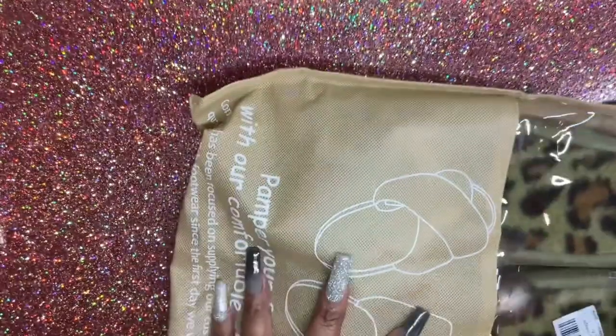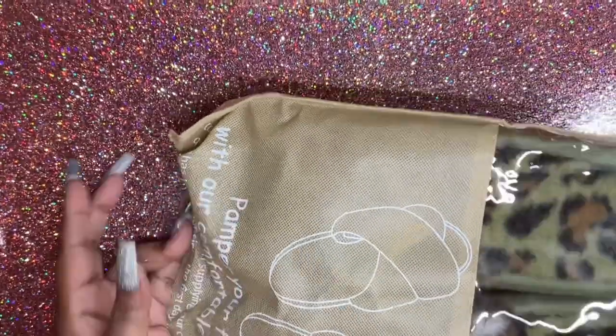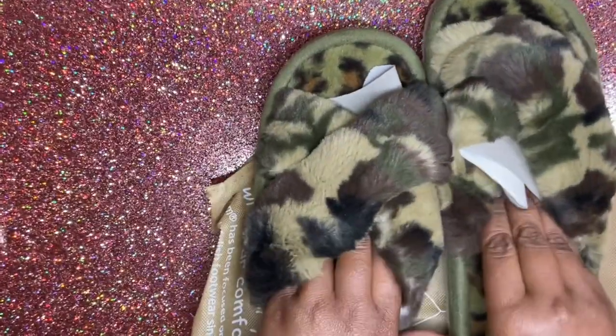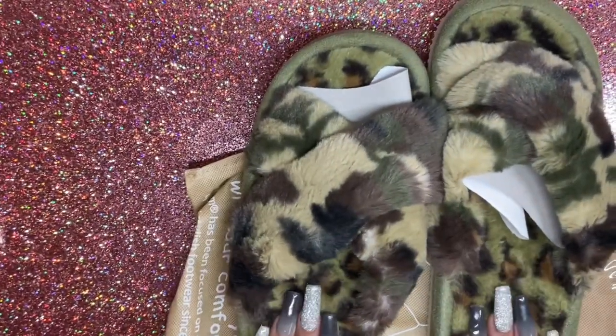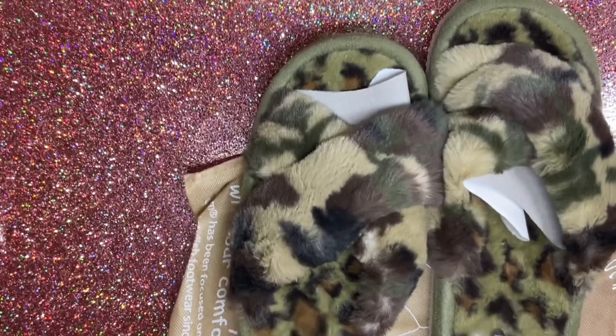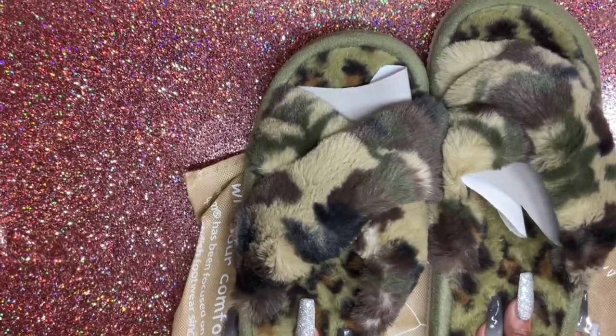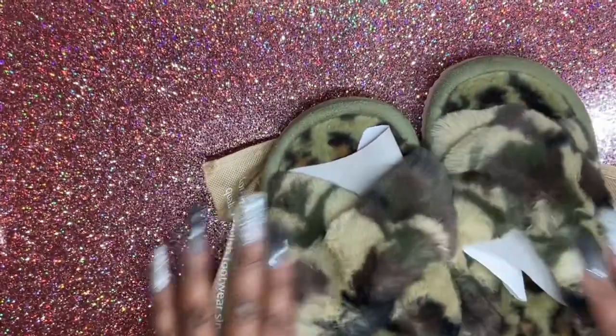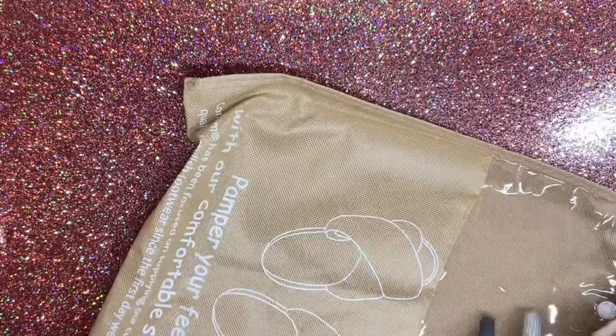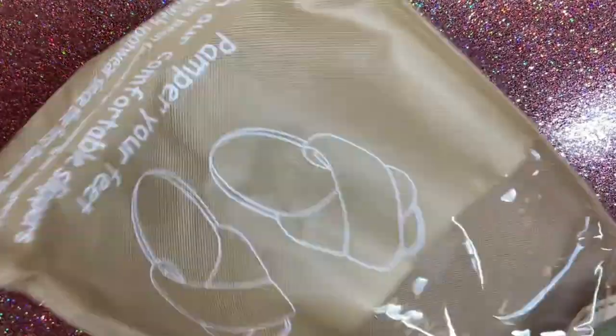These are mine — I have the camo ones. I'm really into camo right now. They're soft. Because I have my Ugg slippers on right now, the heel feels about the same to me. I got these for myself.